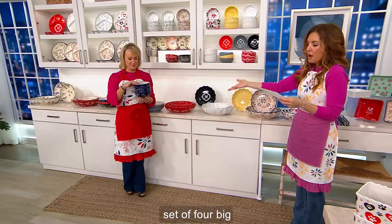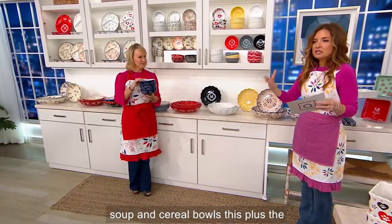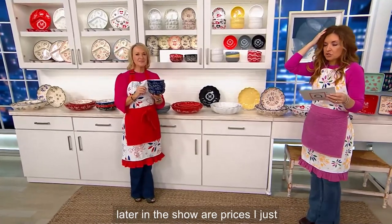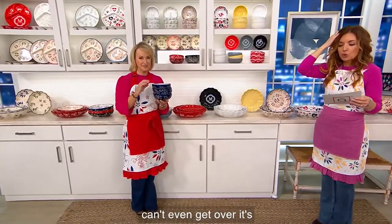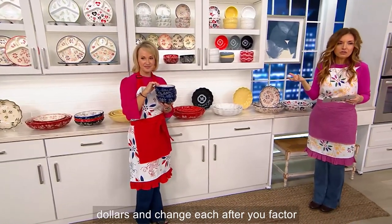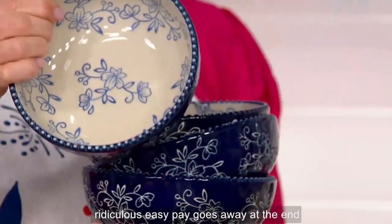A set of four big soup and cereal bowls. This plus the nesting bowls we have coming up later in the show are prices I just can't get over. It's $27.27 — they basically break down to $8 and change each after you factor in the shipping and handling, which is ridiculous.